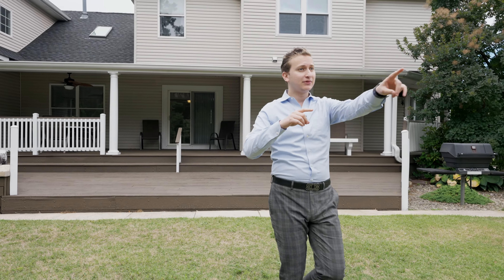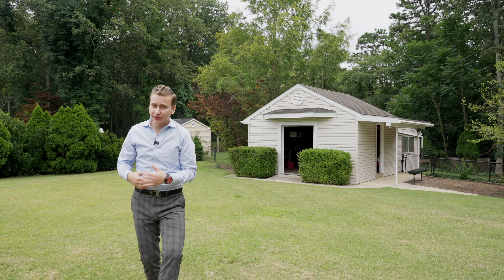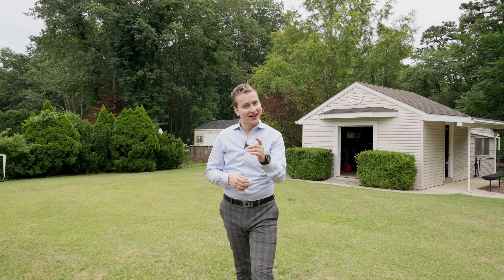To schedule a showing — I forgot to mention this — you have a detached structure back here with a garage. To schedule a showing, give us a call or send us a DM. I'll see you on the next tour.